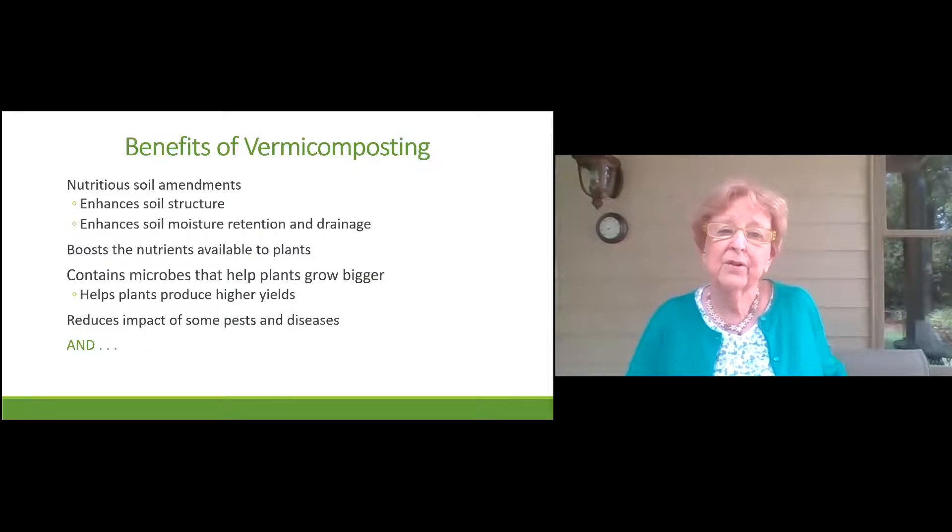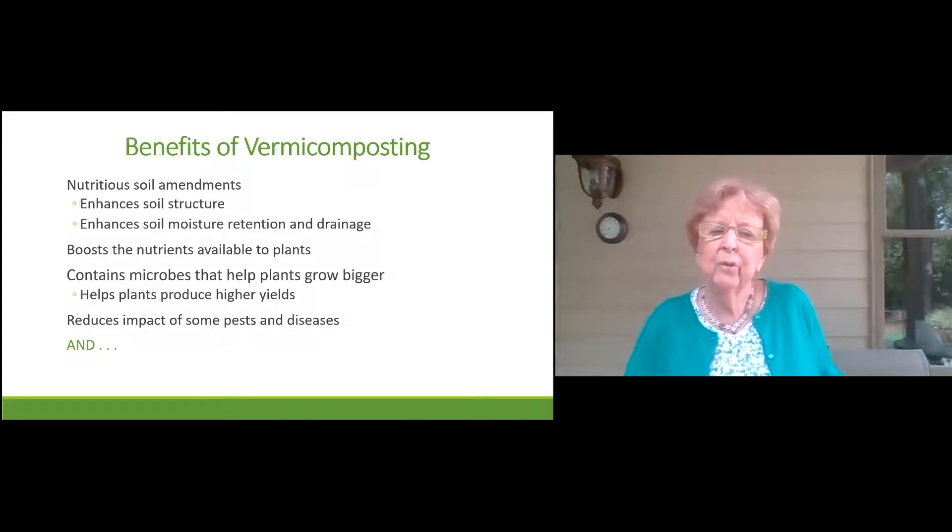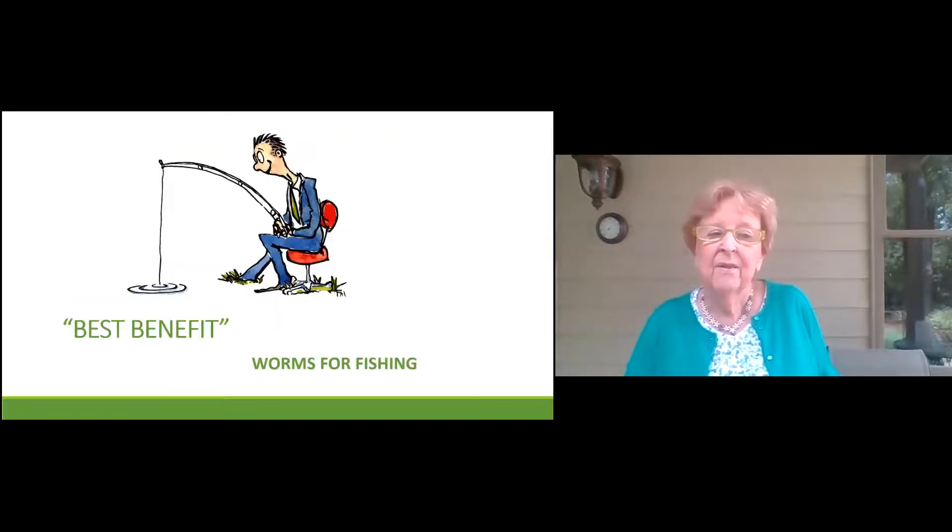Benefits of vermicomposting: it provides nutritious amendments for your soil, enhances soil structure, enhances soil moisture retention and drainage, and boosts nutrients available to your plants. It contains microbes that help plants grow bigger and produce higher yields. It also reduces the impact of some pests and diseases. And the best benefit — if you're vermicomposting, you will have plenty of worms for fishing. If you love fishing, this is the hobby for you.